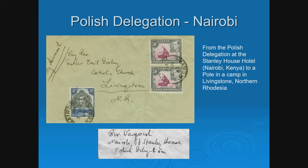Here is another cover whose reverse has the address — Reverend something, we can't speak Polish too well — at the Nairobi Stanley House Polish Delegation. Many priests and religious figures were the leaders, if you will. He was part of the Polish Delegation at Stanley House, the headquarters. This was addressed to another priest at the Catholic Church in Livingstone, Northern Rhodesia — the same priest as the previous cover — showing they were coordinating their efforts.